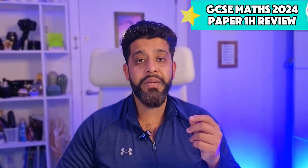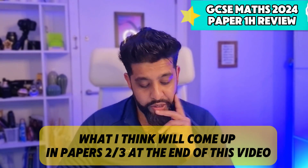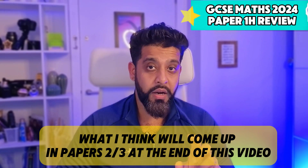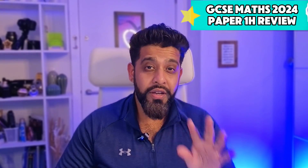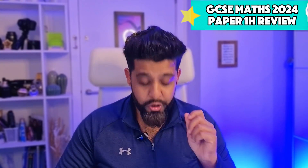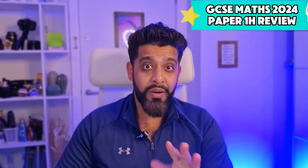This video will specifically be looking at the higher paper. The first seven questions carried a total of 26 marks. If you're a student who answered the first seven questions really well, this amounts to around 33 percent of the paper, which based on previous years' grade boundaries is around a grade five. So you could actually secure your grade five just by answering the first seven questions — well done if you did that.